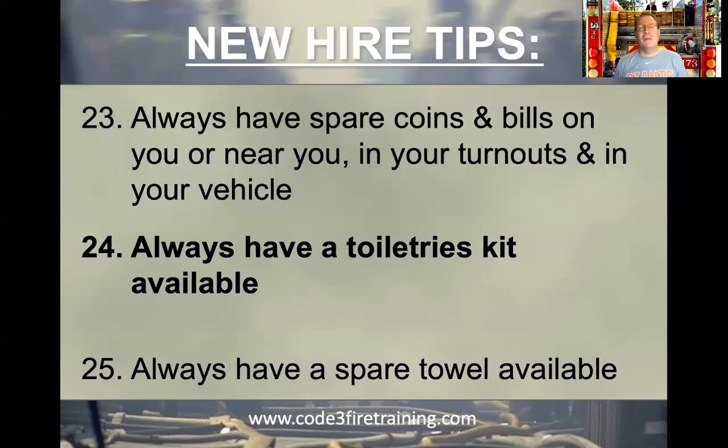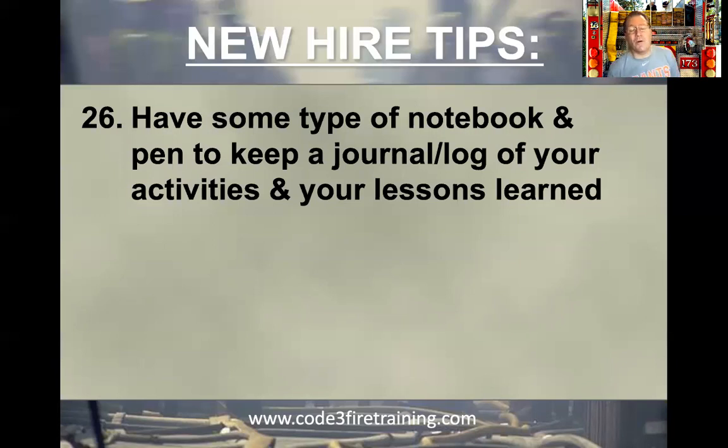Always have a plan B and a plan C. Keep some type of notebook or journal and pen to log your activities and lessons learned. Maybe it's on your smartphone, iPad, computer, or maybe it's hard copy with pen and paper. Have a diary. You may not appreciate it now — it's a lot of work to remember to do that — but over the years you can get some valuable information that you can pass on to rookie firefighters. The best lessons learned are those passed on by others who've gone before us.